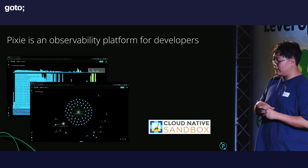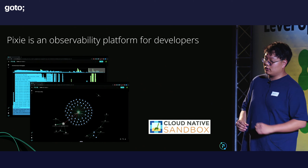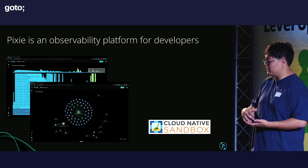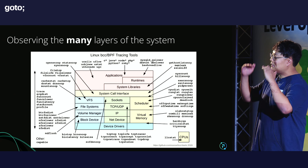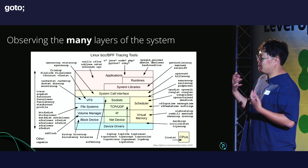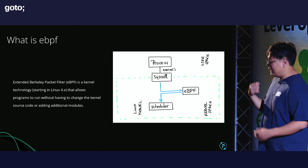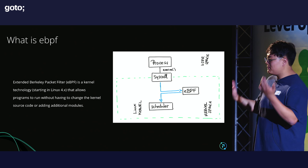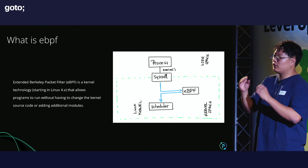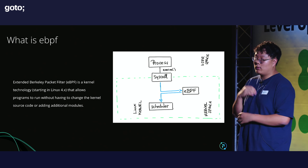I'm super excited to introduce Pixie — it's a CNCF project donated by New Relic to the CNCF. It's a translation layer between eBPF data from the kernel and useful information you can actually use, because eBPF is a lot of low-level code and information from the kernel. Going down the stack makes it harder to trick the system. eBPF is a technology that allows programs to run without having to change the kernel source code or adding additional modules, so you can gather more data without changing source code — it reads directly from the kernel — and you can query whatever data you need at runtime.